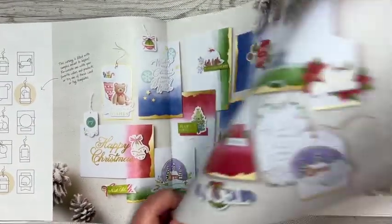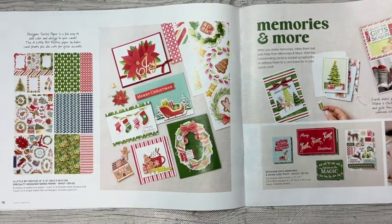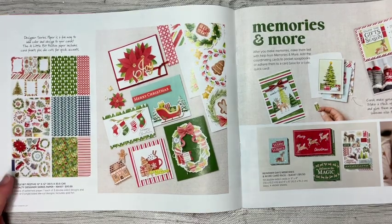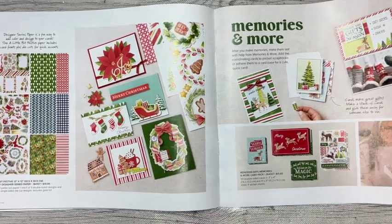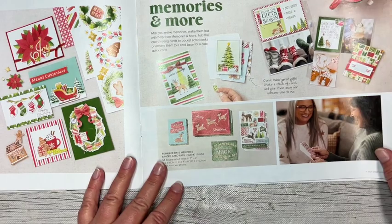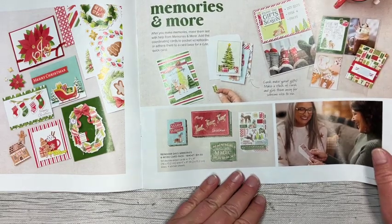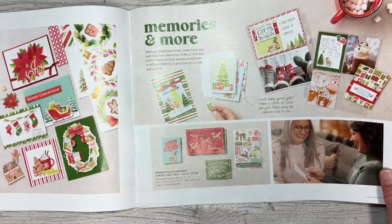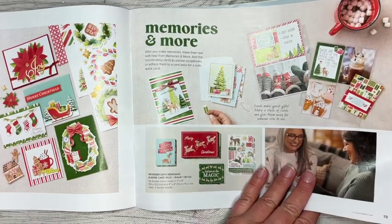Moving on to something a little more creative: there are designer series paper packs with three sheets as well as 12 by 12 sheets of die cut pieces that can be used to create fun cards. Memories and More is a great option if you'd like to card make - there are fun little pieces you can use for card making, but also you can create beautiful memory keeping albums, scrapbook pages, and pocket pages. With our new scrapbooking brochure there are even more options.